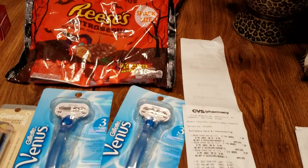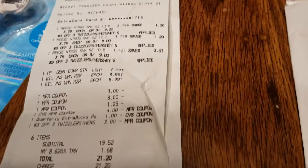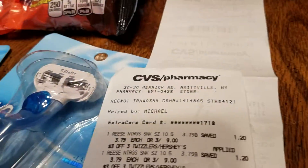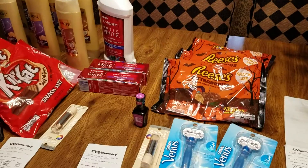I wasn't all that satisfied with my price until I really just looked at it. I used the two $3 off coupons, the $1.25 off coupon, and $5 in extra care bucks, plus a $3 off three Hershey's. My price came up to $19.52 before tax. But I got $6 and $6 — I got $12 back. Whereas I only spent $5 out of pocket. So that was a great buy.